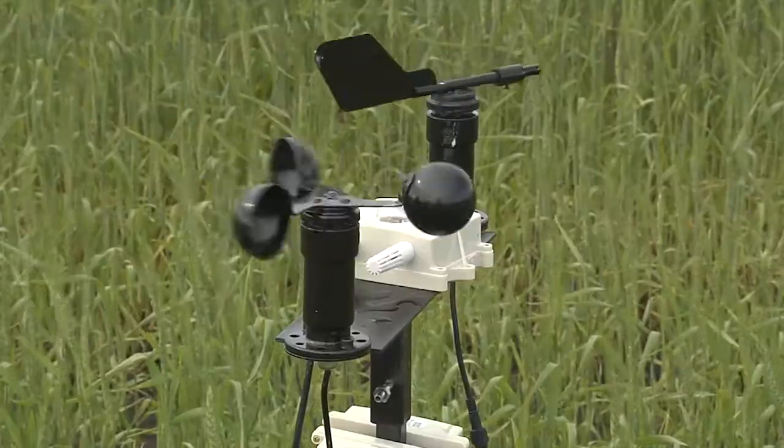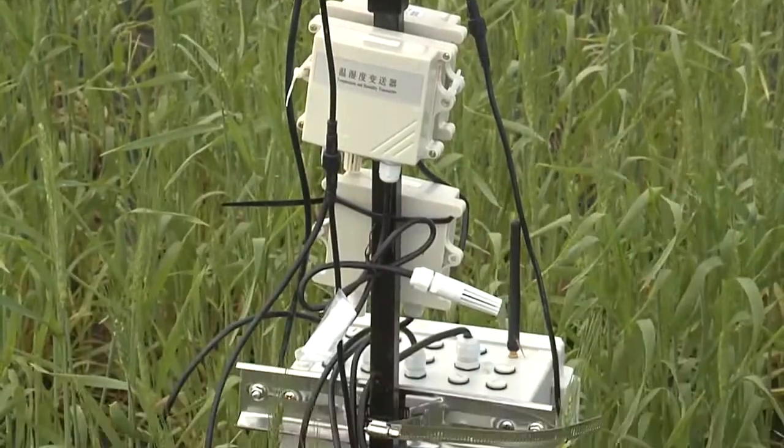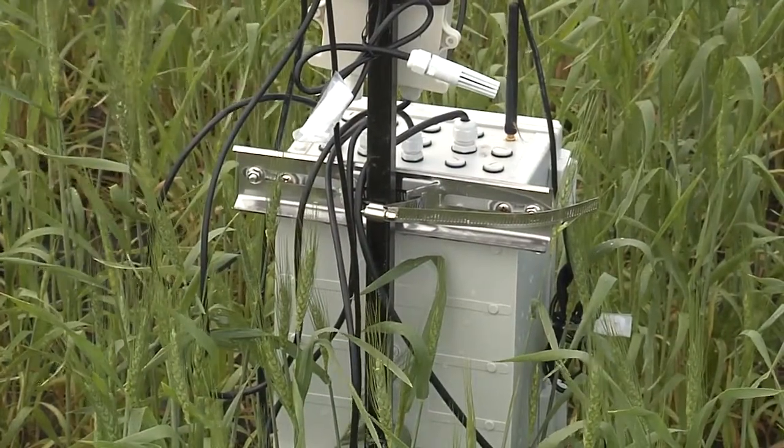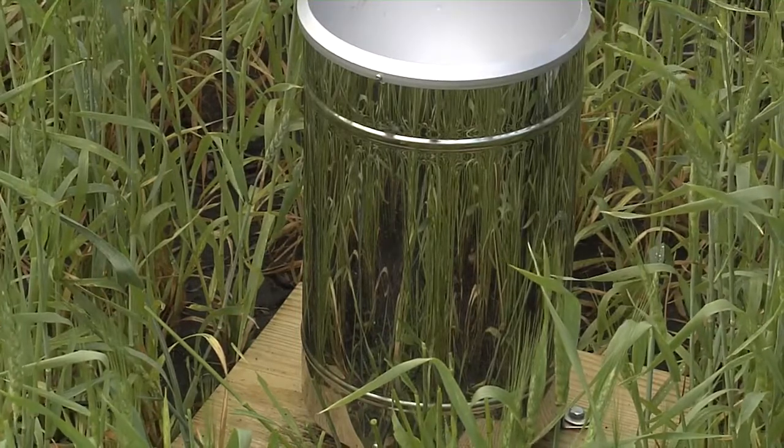Some examples of the sensors — I've got one set up here. It has a temperature sensor, soil moisture sensor, soil temperature, and relative humidity. It measures rain, wind speed, and wind direction. This one also measures CO2, carbon dioxide emission from the soil.